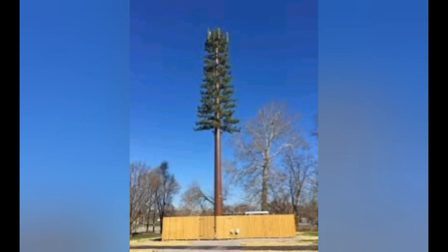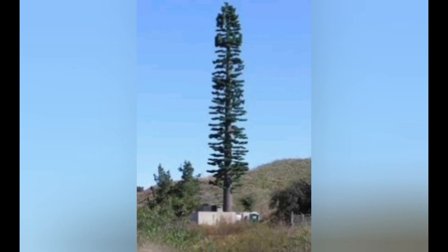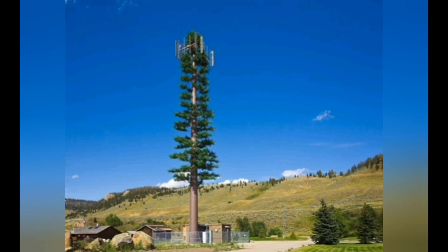I kind of like the idea of camouflaging cell phone towers and making them look like they blend into the landscape. I'm okay with the concept, and some of them actually look pretty good — some of them kind of blend in. You would do a double take before you realized they weren't an actual spruce tree or pine tree.